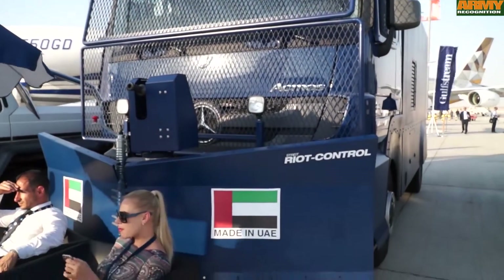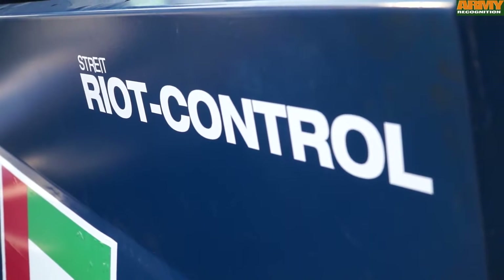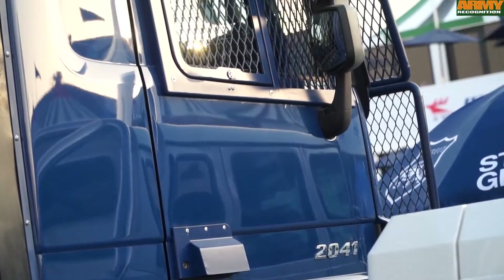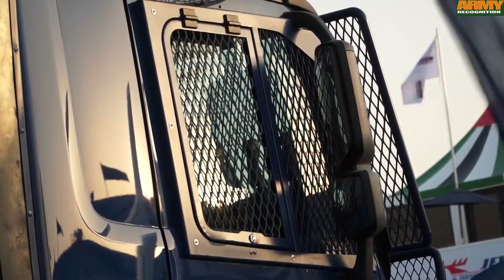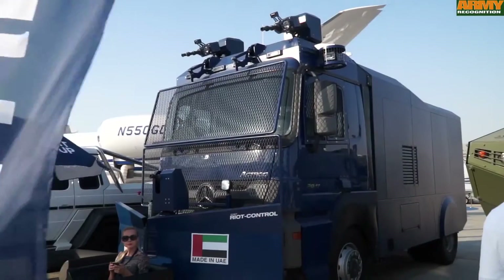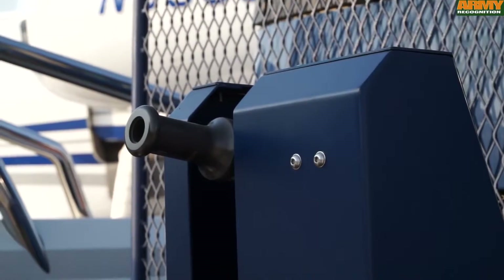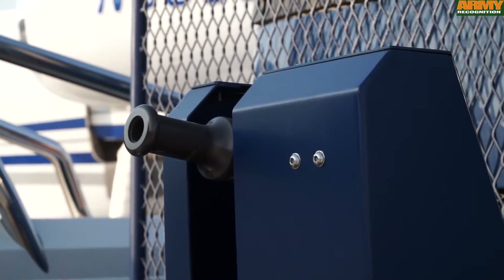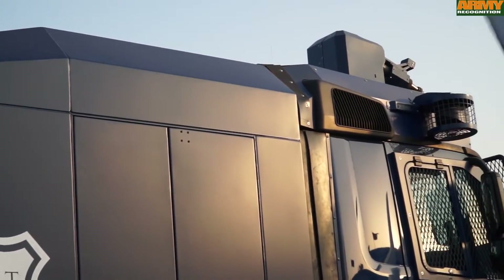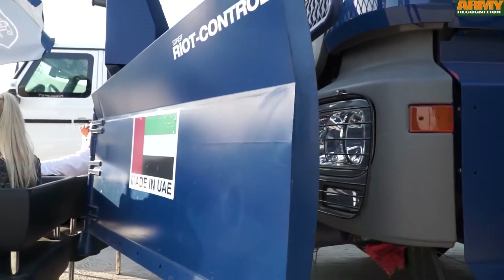The water cannons are fitted with proportional valves and separate tanks to infuse dyes, foams, and other additives. The Riot Control Vehicle has been specifically designed to provide maximum safety for the vehicle's crew. The vehicle's smooth exterior prevents rioters from mounting it, and each vehicle is also equipped with a 360-degree tear gas duct system. When used, the system will spread tear gas around the vehicle and quickly drive back any rioters to a safe distance.